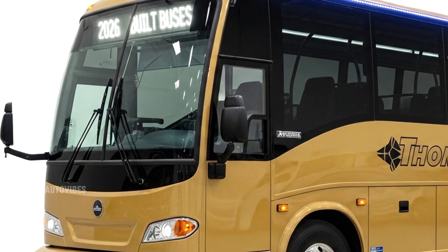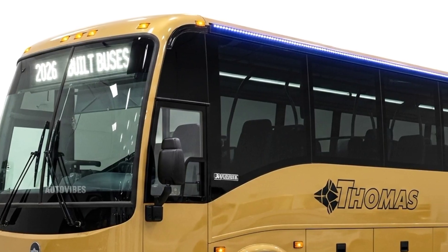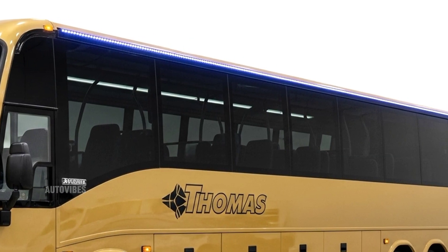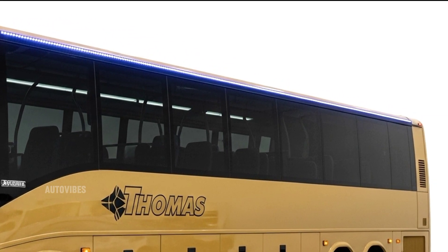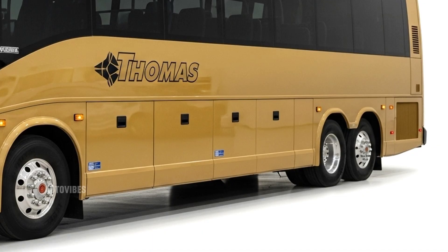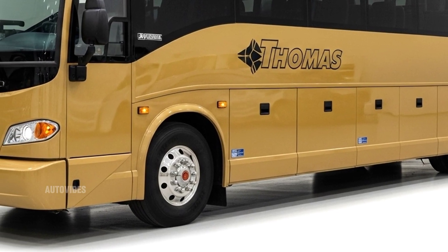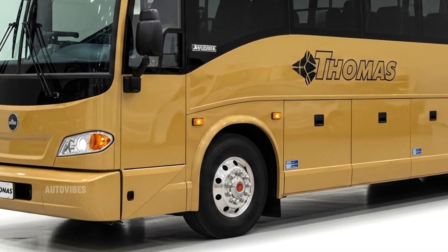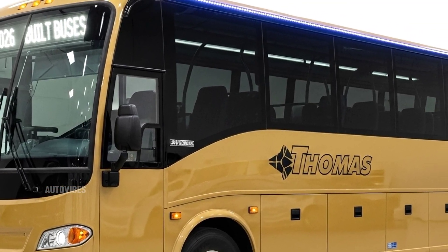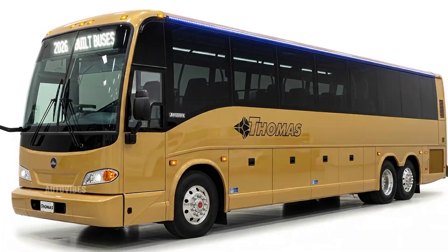The 2026 Thomas Built Buses represent everything a modern bus should be: safe, efficient, comfortable, and ready for the future. With a commitment to quality and innovation, Thomas continues to be a leader in school and commercial bus manufacturing. Whether you're a school district looking for dependable transportation or a fleet manager seeking low-emission alternatives, there's a 2026 Thomas bus that fits the bill. Thanks for watching today's deep dive. Be sure to like this video, subscribe to AutoVibes, and hit the bell so you don't miss any of our latest updates from the road.